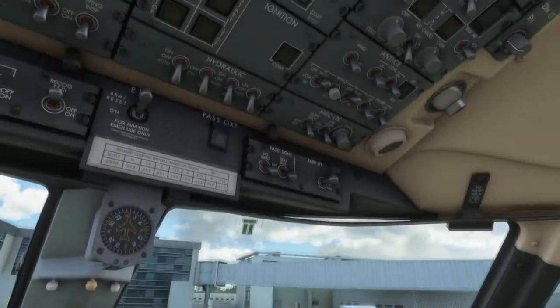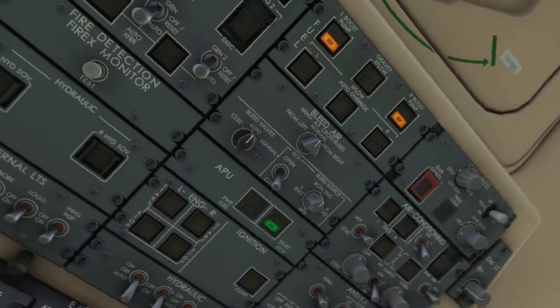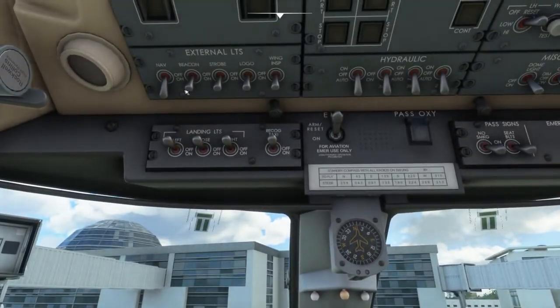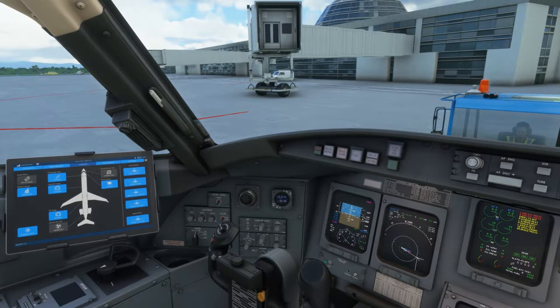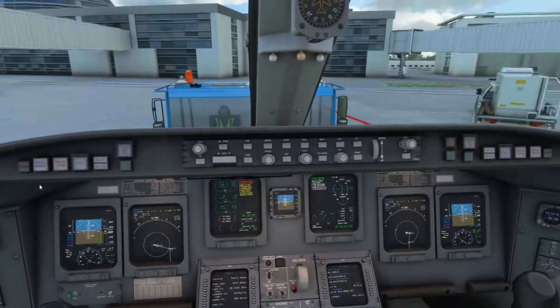APU started. Going ahead and turning the fuel pumps on now. Beacon can come on. We'll officially start our pushback, removing the chocks. Pushback — here we go. Reverse. Always forget to turn off the parking brake.